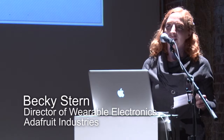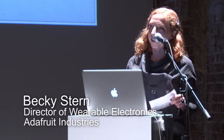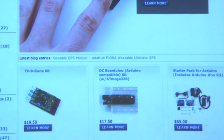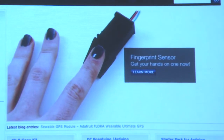Thanks Sabine and thanks to iBeam for hosting this great computational fashion series. I'm Becky Stern, I'm the director of wearable electronics at Adafruit Industries, an electronics kit company here in New York City. We make tutorials, kits, and open source devices that allow curious tinkerers to create the gadgets of their dreams while learning about the principles behind how all of our favorite gadgets actually work.